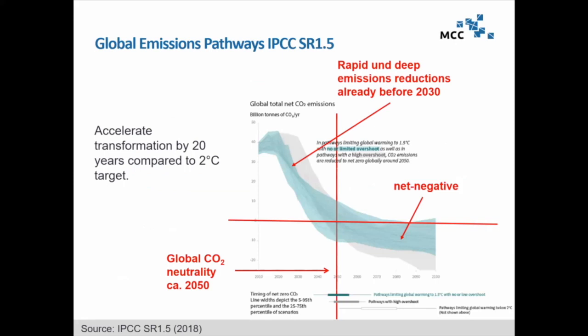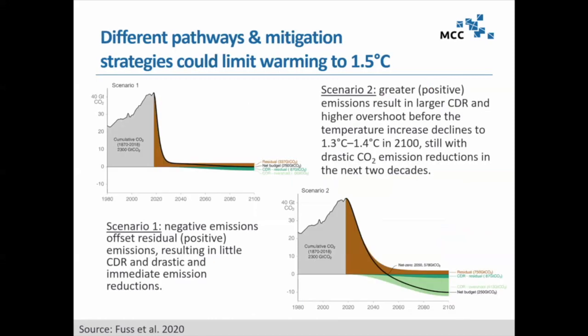Speaking after Chris, Rob, and Jim means I don't have to make big arguments for why we need this. We've seen the 1.5-degree pathways from the IPCC special report, seeing this immediate turnaround of emissions basically right now — massive and rapid emissions reductions already before 2030 — implying a ratcheting up of nationally determined contributions, reaching net neutrality around 2050. None of the pathways we assessed could reach the ambitious Paris goals of well below 2 degrees or even 1.5 degrees at end of century without withdrawing at least some CO2 from the atmosphere.